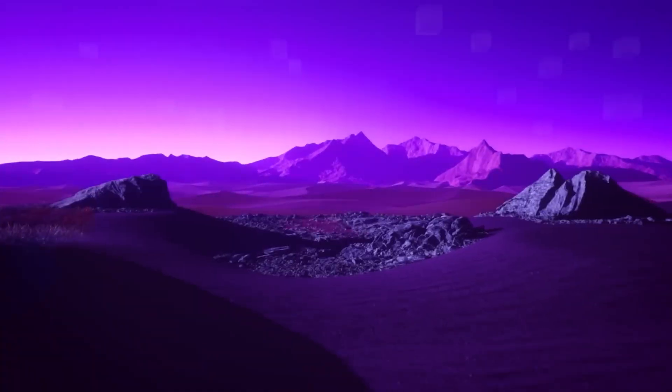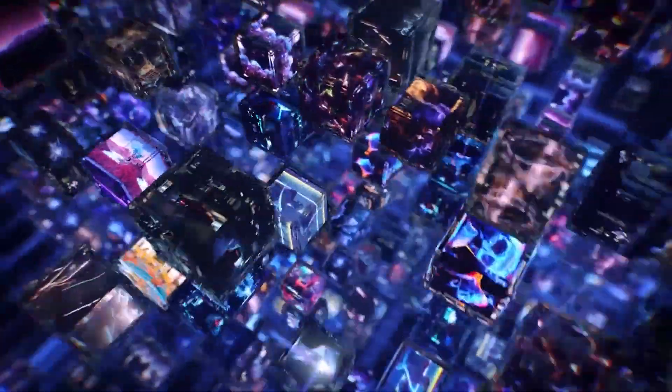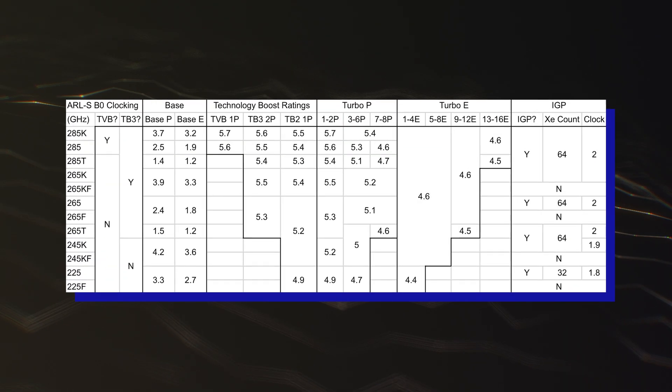While the TDP limits are set to remain the same at 125W PL1 and 253W PL2, the actual power consumption is stated to be 100W lower than the current-gen Raptor Lake CPUs.